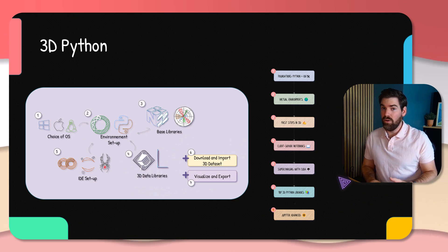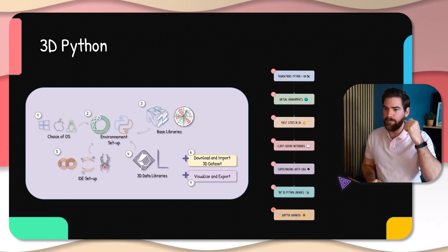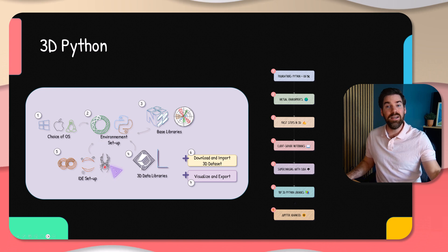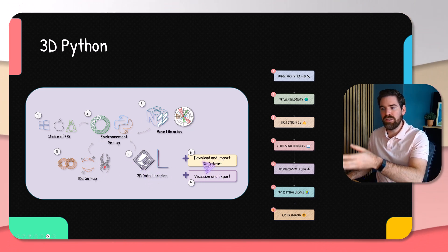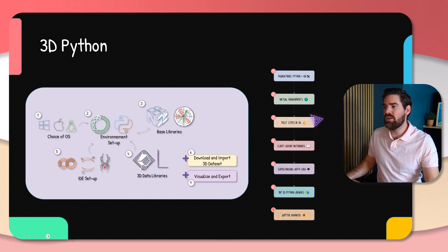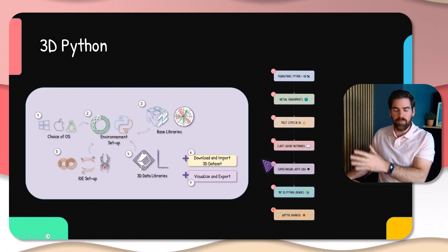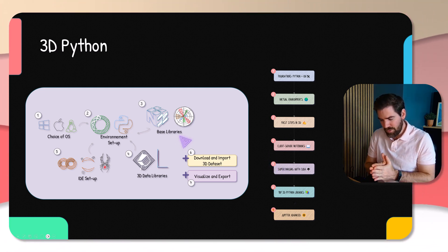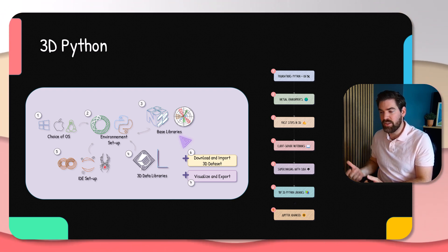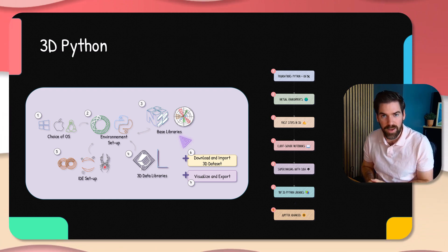A core component of all of this is Python and 3D Python. It's very important to grasp all of that — the choice of OS, the environment setup, IDE setup, base libraries, 3D libraries, visualization, export, and importing 3D models. All of that goes through a classical pipeline taught as part of the 3D Deep Learning course at the 3D Data Academy. This is a core component to have if you want to upscale from beginner to expert at any stage within the journey — you will need to dive into 3D Python for sure.